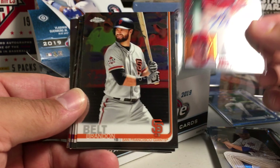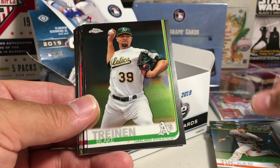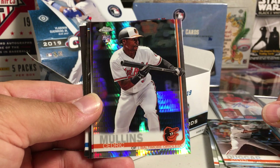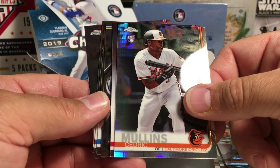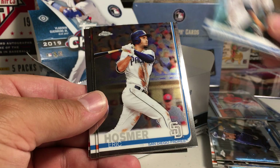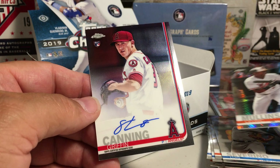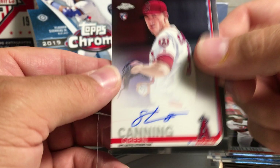That is so awesome — they put some nice vet autos in this too along with all those rookies. Bram Belt, Kyle Tucker, Blake Training, Ian Desmond, Dee Gordon. Steven Duggar rookie refractor, Cedric Mullins prismatic refractor. Christian Yellick, Shane Green, Eric Hosmer, Jeff McNeil, Luis Severino. Griffin Canning — on-card auto! He is a good prospect pitcher, rookie card.